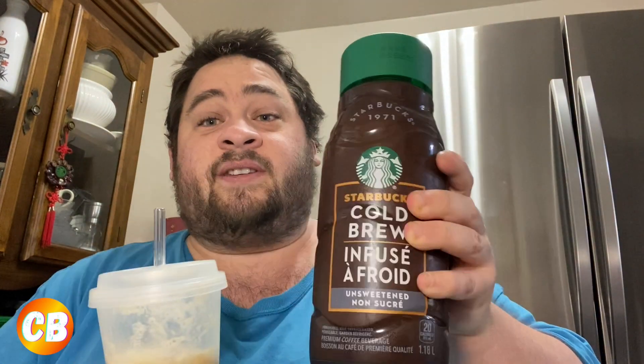Starbucks, this is fantastic — I wish you guys could send me something! One thing I've always loved at Starbucks is cold brew. Nitro cold brew is even better, but I'll take what I can get. Cheers!